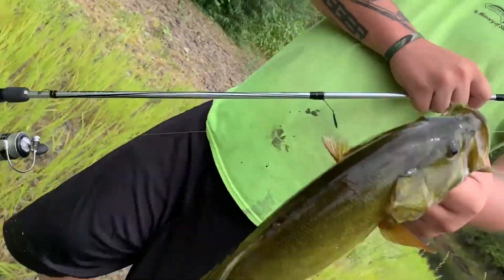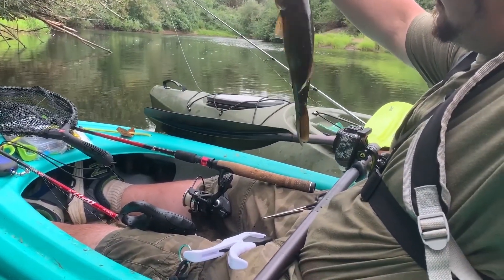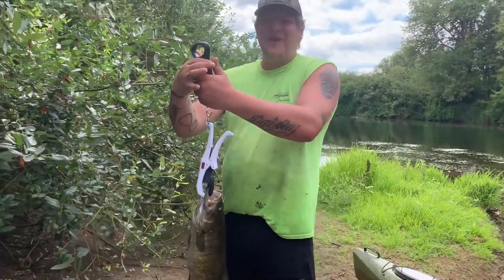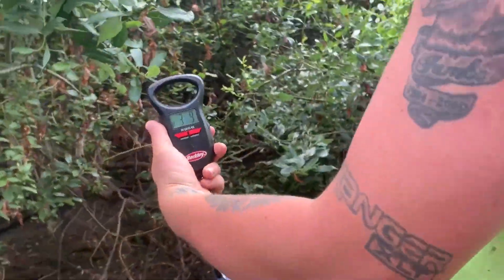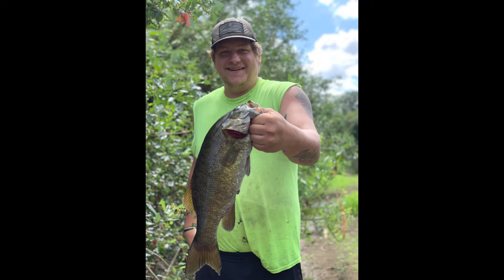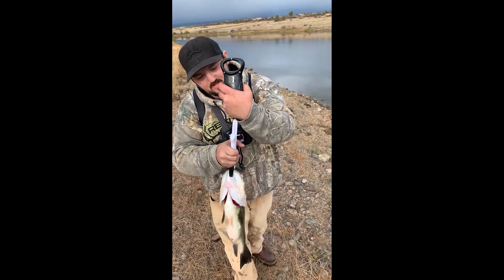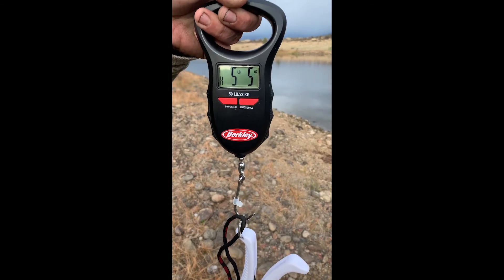That video is really crappy but — lost a good one earlier. Finally — oh my lord, three pounds nine ounces, almost a four-pound bass! Three pounds five ounces — look at this guys, first fish on the Six Cents Crush 50 Black Magic. And a five pounds five ounces — holy crap!